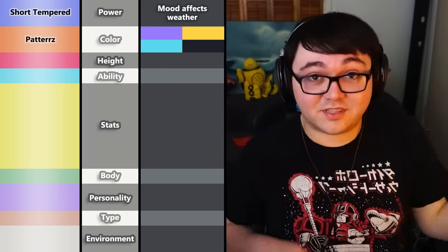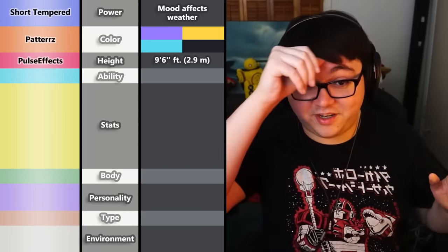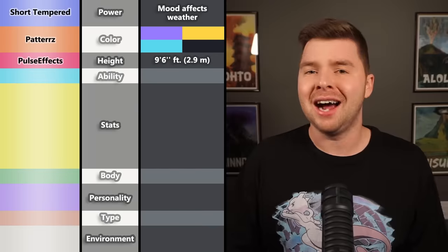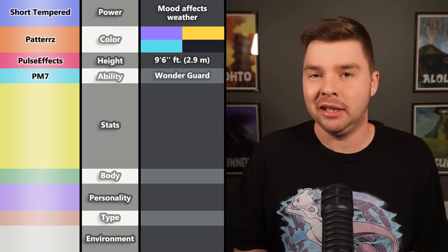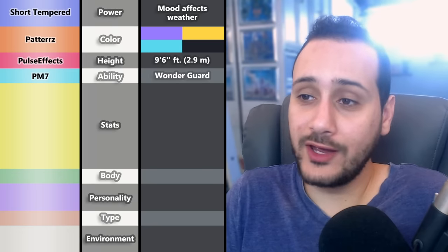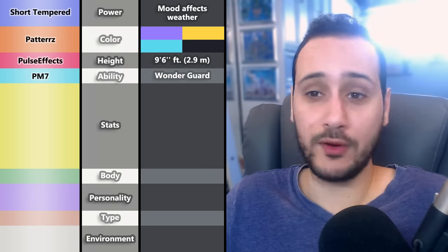For the second Pokémon, PulseFX chose a height of 9'6" — just wanting a tall, larger-than-life Pokémon. Hopefully this Pokémon has some serious base stats and does not have the body of a bee. PM7 then gave us the ability: Wonder Guard — a really cool ability you don't get to see on any other Pokémon but Shedinja. PM7 was interested to see how Ron would implement this into a new Pokémon. If it has more than 1 HP, this Pokémon will be broken.